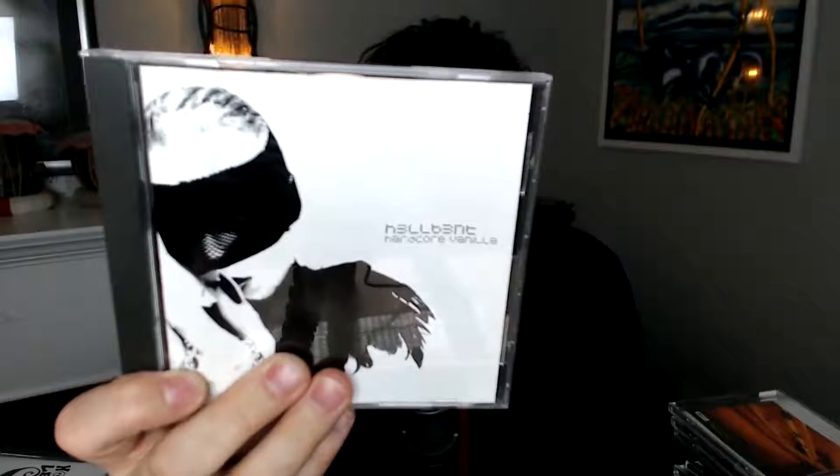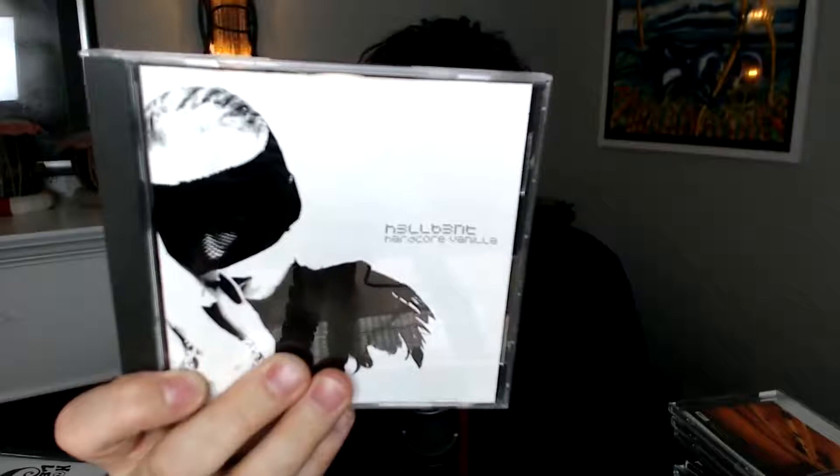This artist is called Hell Bent. This was on Underground Ink and Invisible Records, distributed through Caroline Records. A lot of this stuff was distributed through Caroline Records. The Follow has never been signed to a label that wasn't our own vanity label, but we did have a single distributed through Caroline Records — the song 'Drive,' which is not available on anything we've ever released. Hell Bent is kind of electronic industrial music.